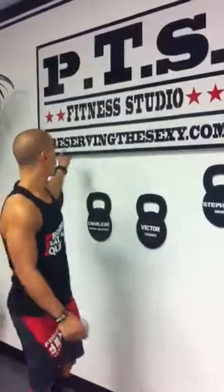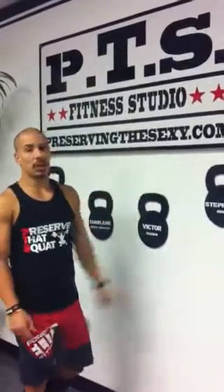Again, welcome to the PTS Fitness Studio, located at 1460 North Goldenrod in Orlando, Florida, 32807. Check us out at PreservingTheSexy.com and Google us at PTS Fitness Studios.